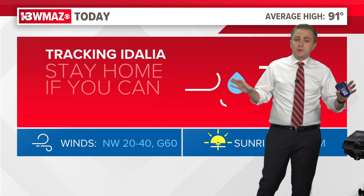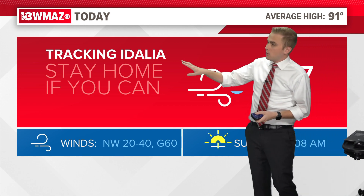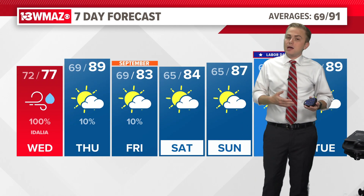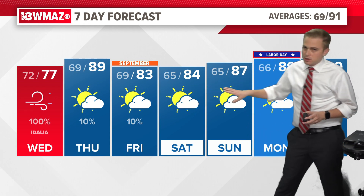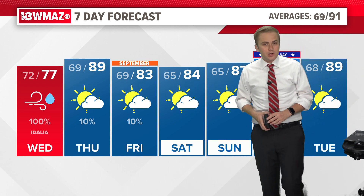Today is a day to stay home as we're going to see strong winds across central Georgia, with a high of 77. We will be tracking the hurricane all day long. The good news is after any hurricane, nice weather prevails — we're looking at highs in the 80s going into Labor Day weekend, with 89 degrees for Labor Day itself. But we've got a lot to get through today before we can look ahead to that.